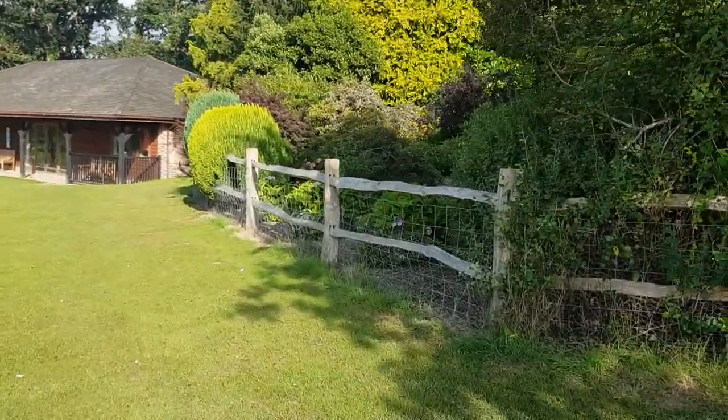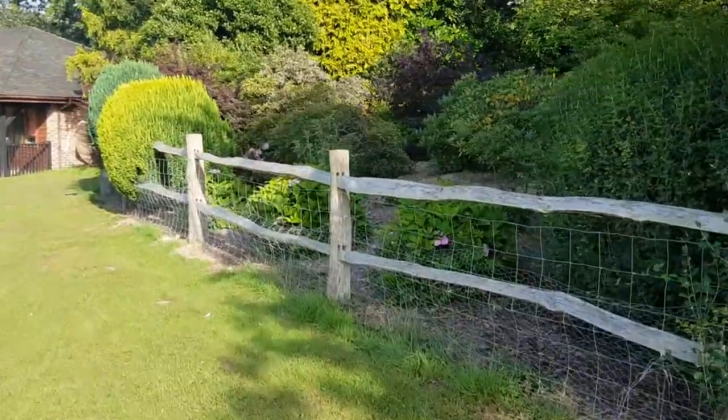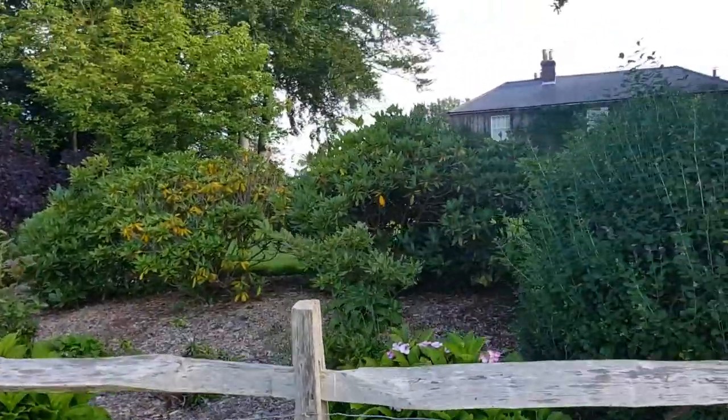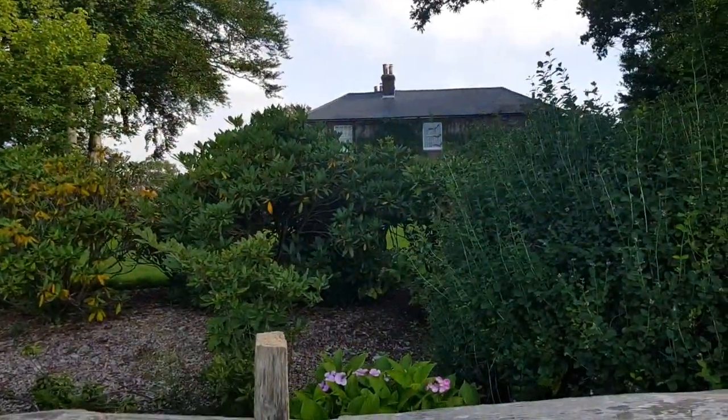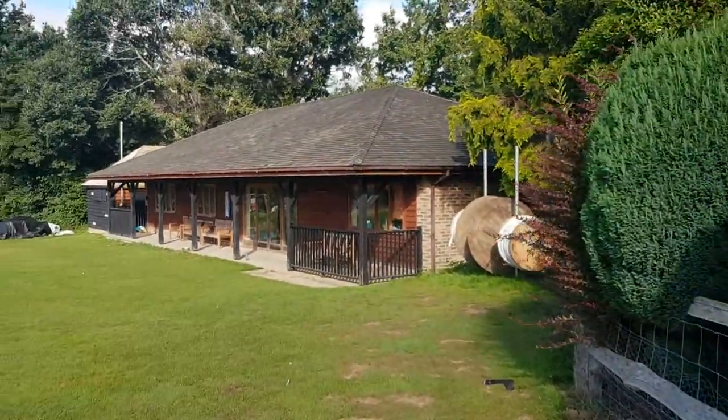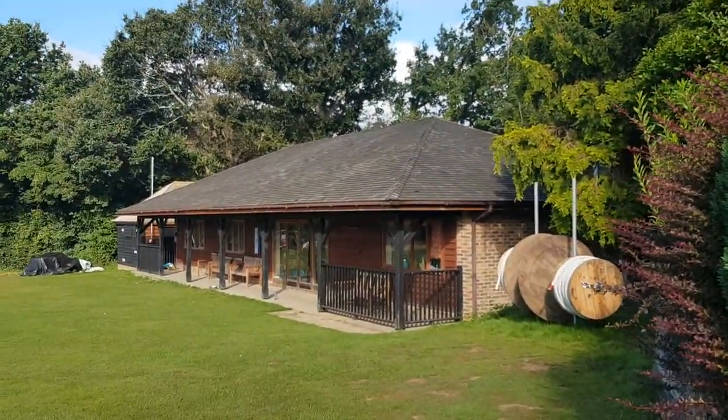Lovely little garden behind this lickety Heath Robinson type fence. There's flowers and shrubbery — I guess that's someone's garden there. And here's the clubhouse — look at that, it looks beautiful, absolutely beautiful.